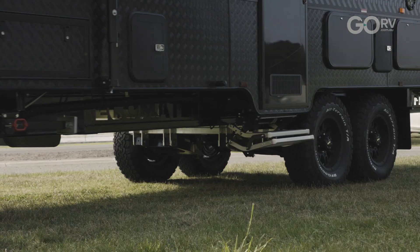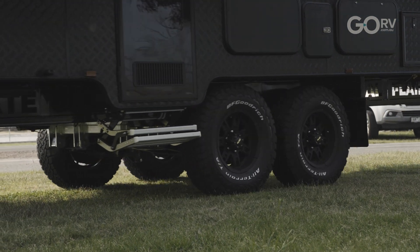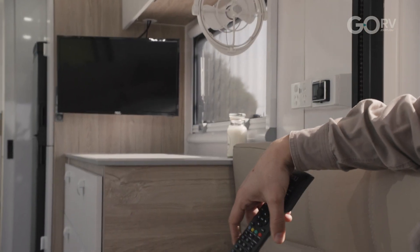One key point of difference with the VanTenna is that it's omnidirectional. So from an ease of use point of view, it really doesn't get any simpler. It is literally a case of pulling up to your campsite, turning on your TV and letting the antenna do the rest.